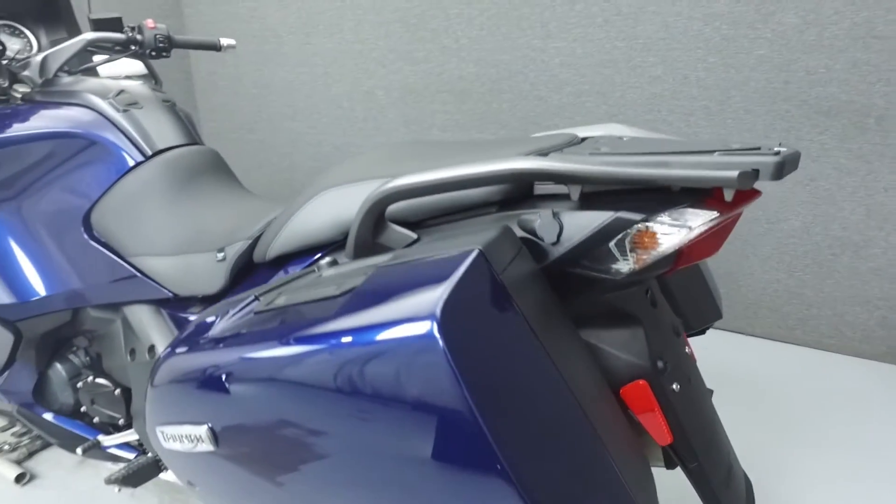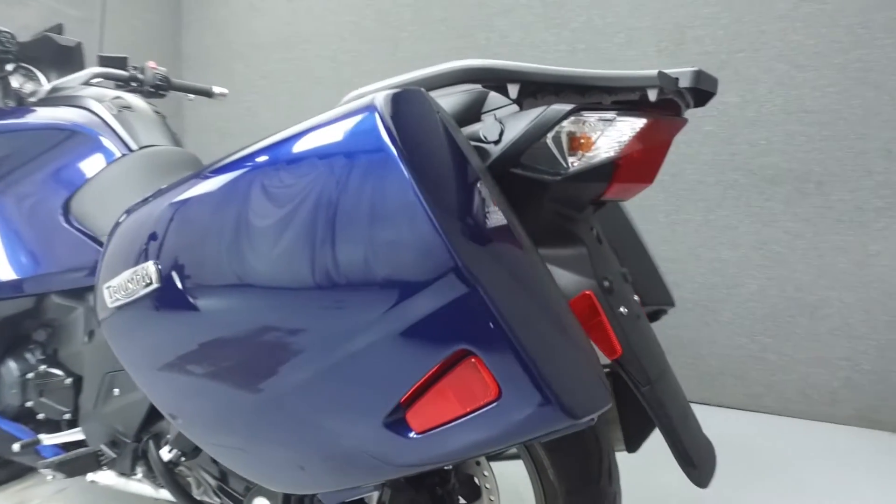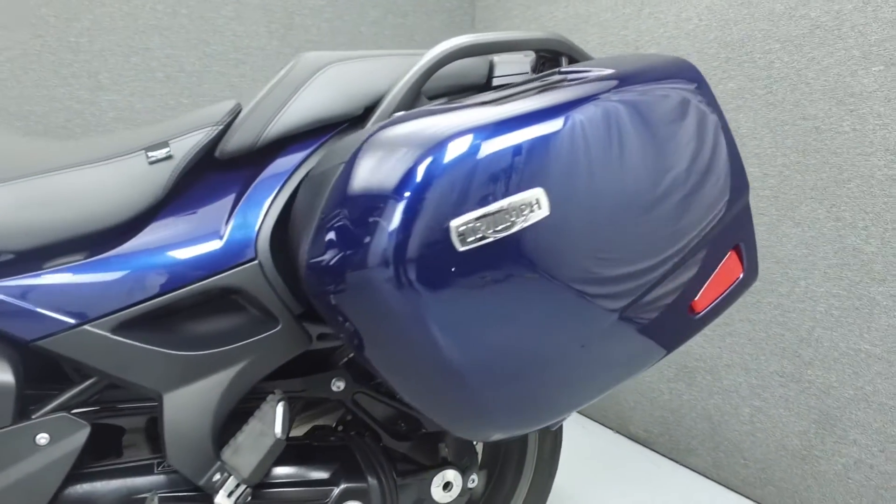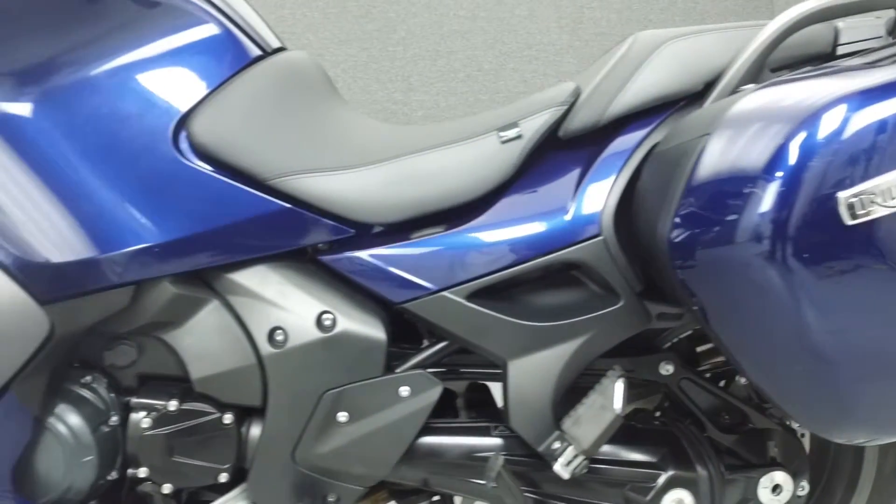This vehicle has been fully serviced, detailed, and comes with a 90-day nationwide warranty. We have also purchased a CycleChex Vehicle History Report. You can view this report by clicking the link on the right side of the video.